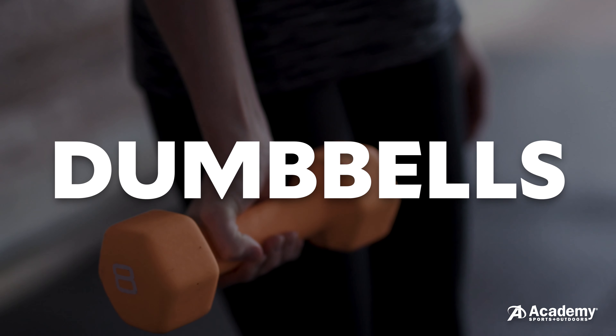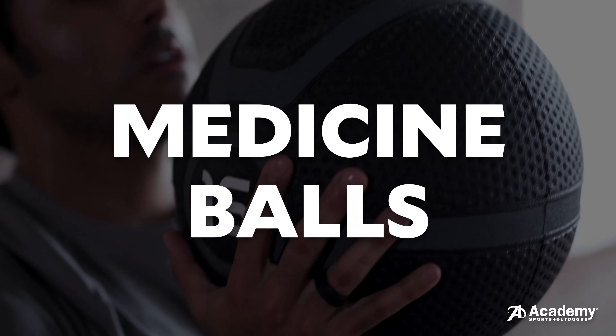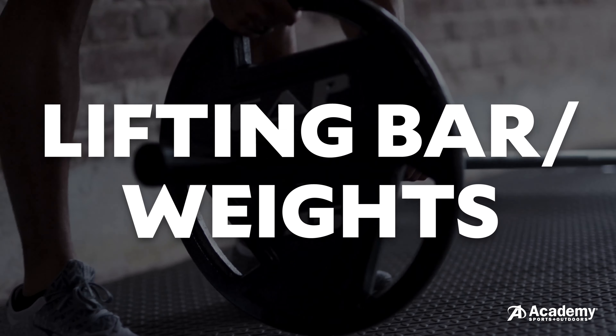Popular items include dumbbells, kettlebells, medicine balls, training rope, and a weightlifting bar with weights to go with it.